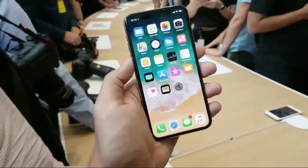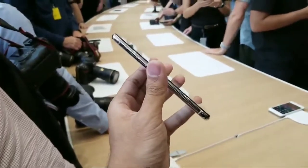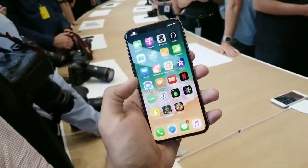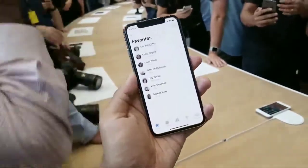iPhone X is looking really nice and feeling really nice as well. This is probably one of the nicest handsets I've ever felt and picked up. Although we have seen a lot of really strong competition from LG with the V30, and obviously Samsung with the Note 8, and Essential out of nowhere with the PH1. I'm really curious about Animoji.